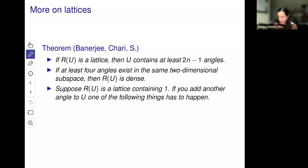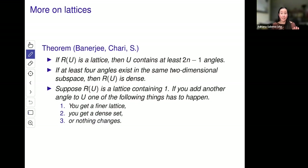If you can construct a lattice from a set of angles, you might wonder what happens if you add another angle. In two dimensions, if we had three and added one more, we no longer had a lattice. In higher dimensions there's a lot more room for things to be different — for example, two lines don't always have to intersect. One of the following things can happen: you either get a finer lattice, you get a dense set, or you add another angle and nothing happens — you get the exact same origami set.